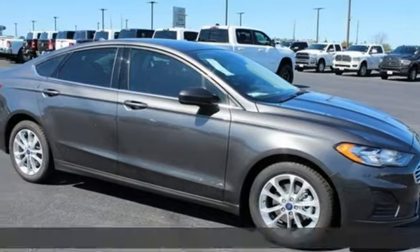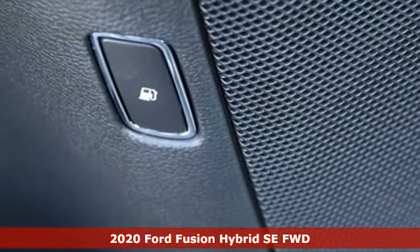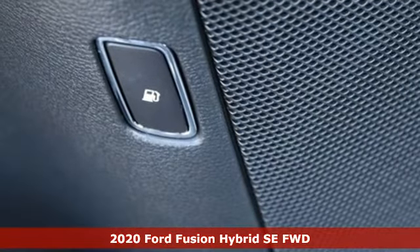It's a new 2020 Ford Fusion Hybrid. Choose the perfect fuel-efficient family sedan to infuse fun into every trip, every day.